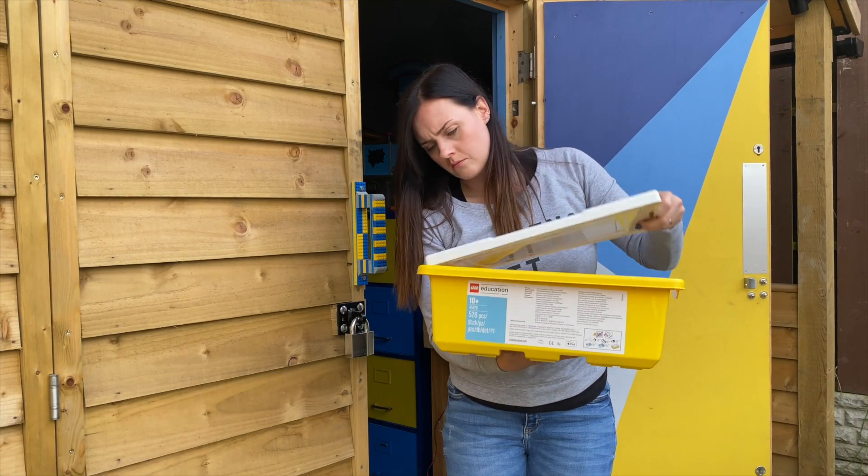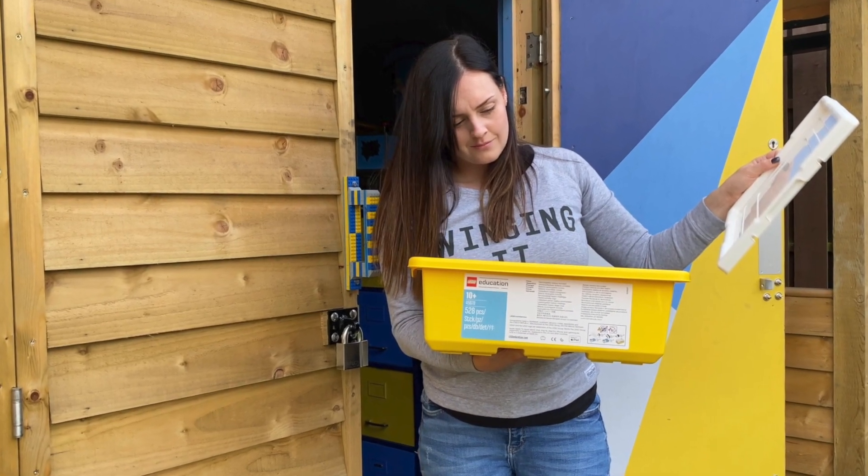Hello! So this wasn't supposed to be my next video, but I love Halloween and pumpkins and then this happened and it all just got out of hand.